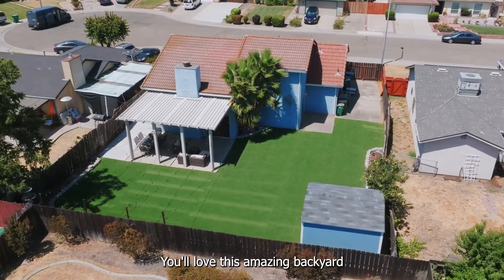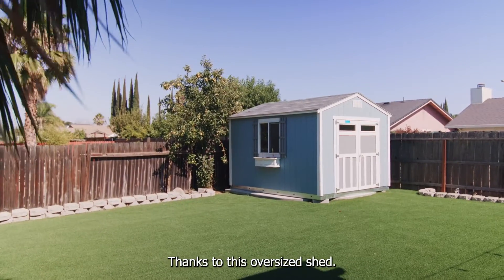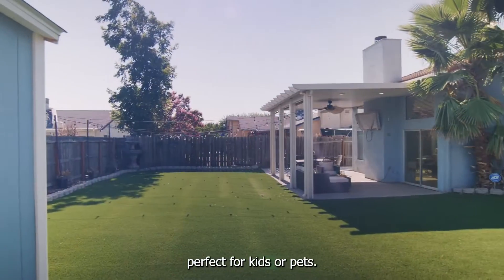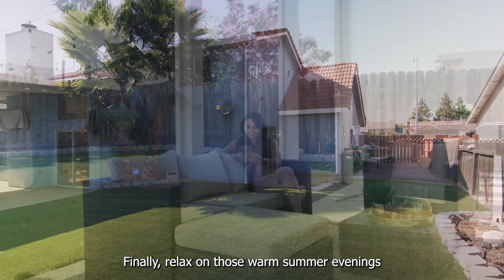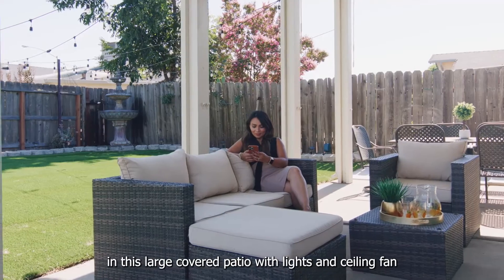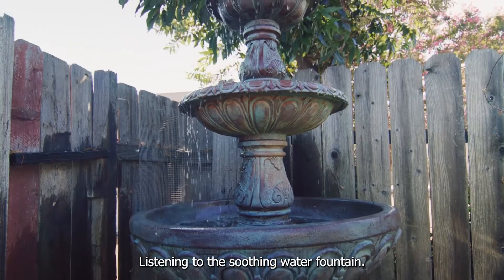You'll love this amazing backyard. It offers plenty of extra storage thanks to this oversized shed. And don't forget about the turf, perfect for kids or pets. Finally, relax on those warm summer evenings in this large covered patio with lights and ceiling fan, listening to the soothing water fountain.